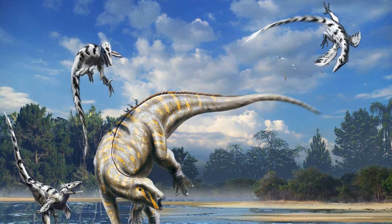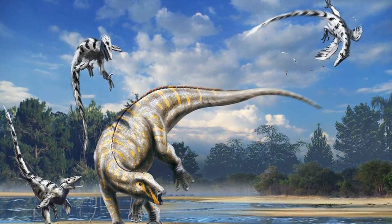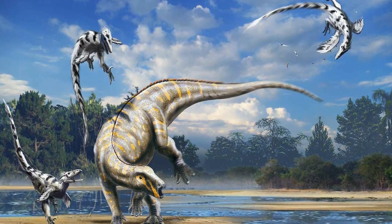This new discovery was incredibly important in the history of dinosaur palaeontology. Before this animal was uncovered, dinosaurs had been viewed as slow, cold-blooded giants that had failed and become extinct.